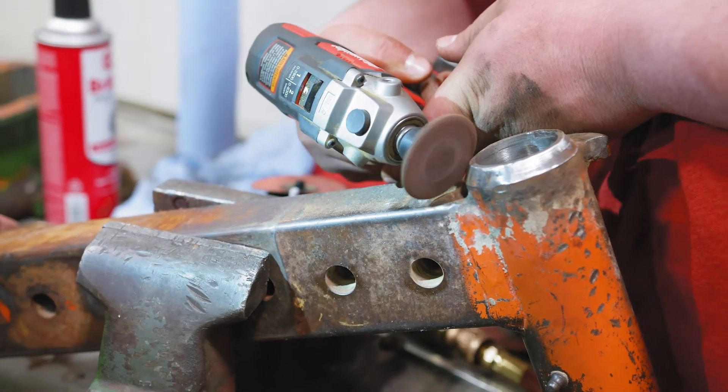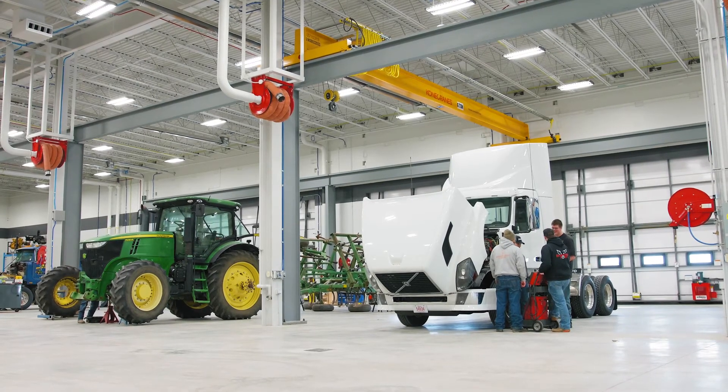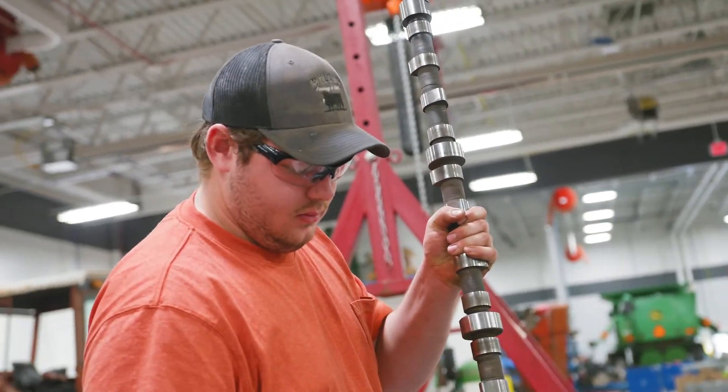Extracurricular activities can involve field trips to various industry shows or shops in the area. There's also a Diesel Power Club on campus that lets students connect outside and in between classes.